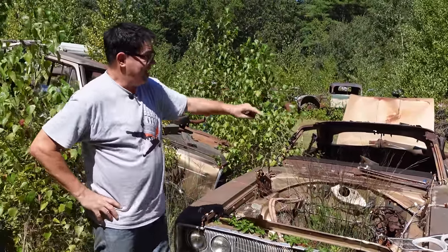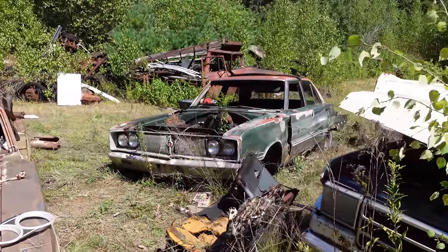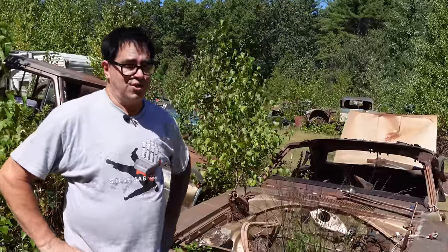In fact, we have another one right there — that is a 440 four-door. If you want to see that one, come back tomorrow and we'll do a full video on that. In the meantime, be sure to subscribe to the Steve Mags YouTube channel, and we'll see you again tomorrow. That 440 four-door is going to be a 440 good time.